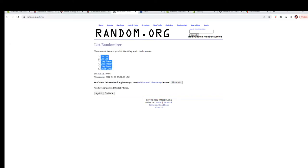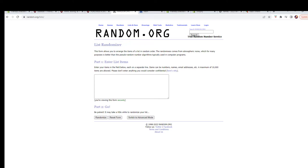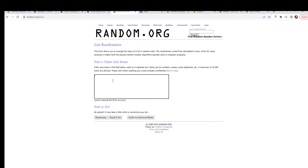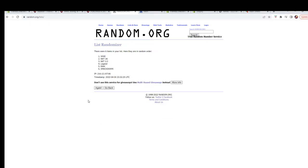All right, let's go get a fresh randomizer and do our categories. Seven times — there's one, two, three, four, five, six, and lucky number seven.